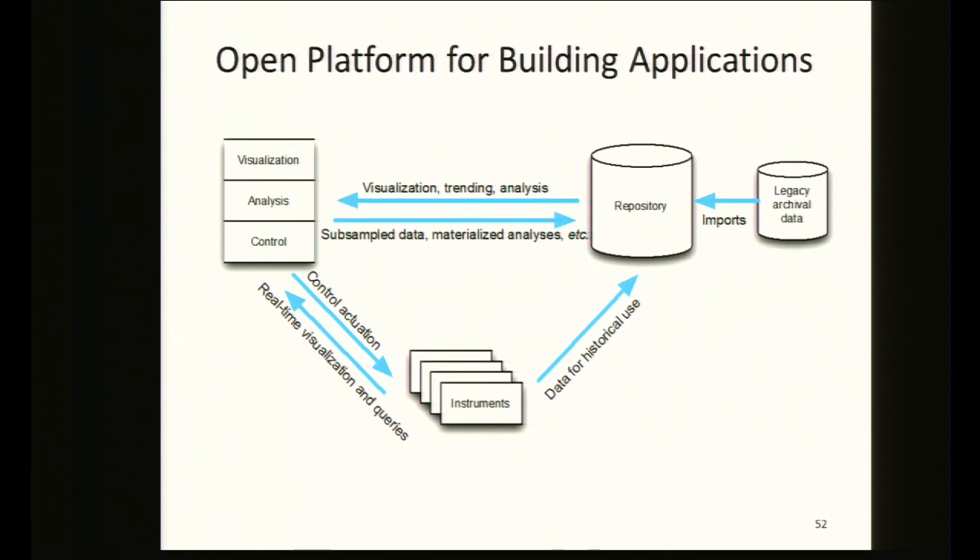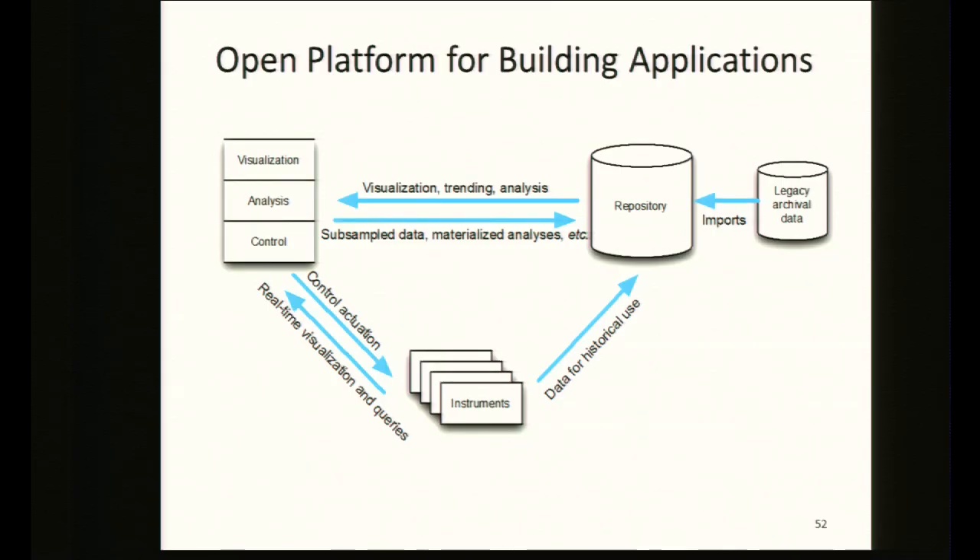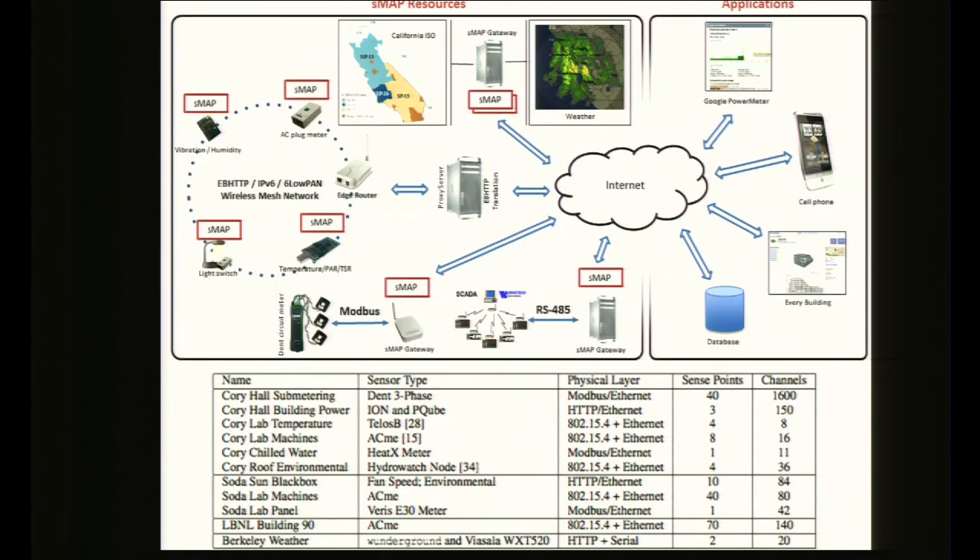The framework we've developed has the data — instruments, sensors, and actuators — from the building at its core. There's an incredible diversity of instrumentation in existing buildings dating back almost a hundred years. A big part of the work has been wrapping all that diversity into a simple, easy-to-program framework for application writers. We have everything from legacy Modbus meters to SCADA meters pulled in over BACnet or RS-485, to state-of-the-art 6LoWPAN wireless meters, all being sucked into a common format.